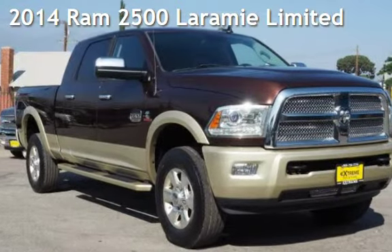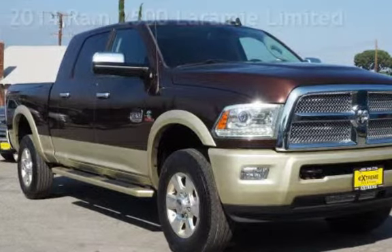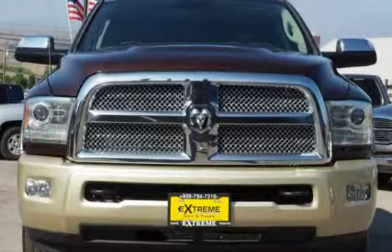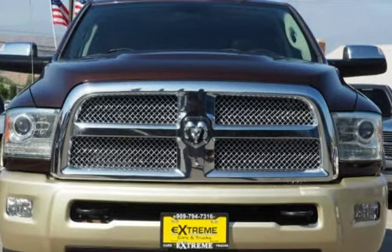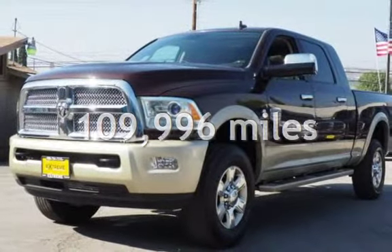Presenting a pre-owned 2014 Ram 2500 Laramie Limited. This four-door truck has a six-cylinder, 6.7-liter i6 engine, with four-wheel drive and an automatic transmission. This Ram has less than 110,000 miles on the odometer.